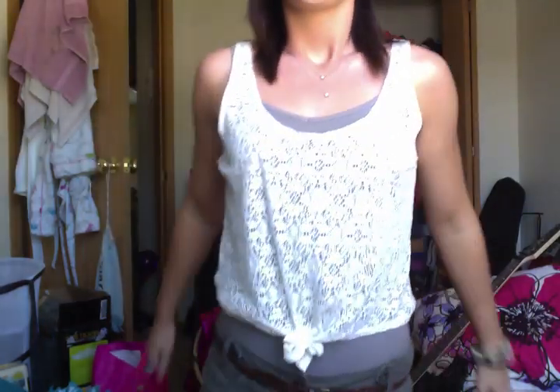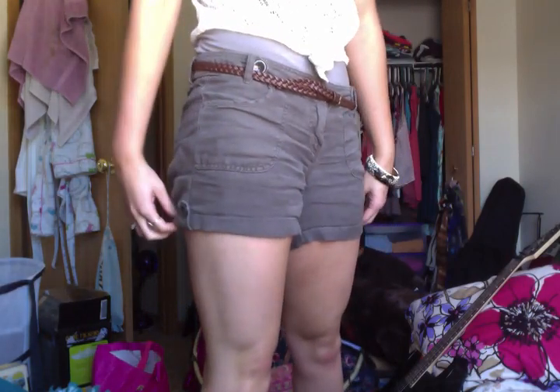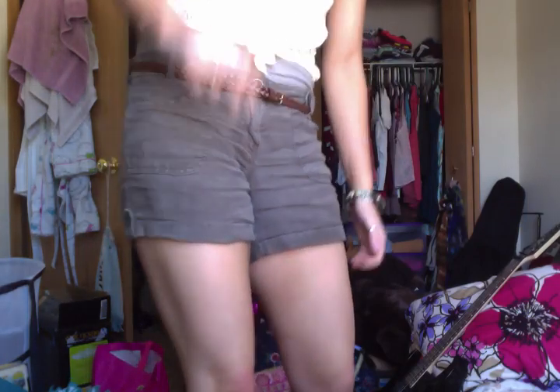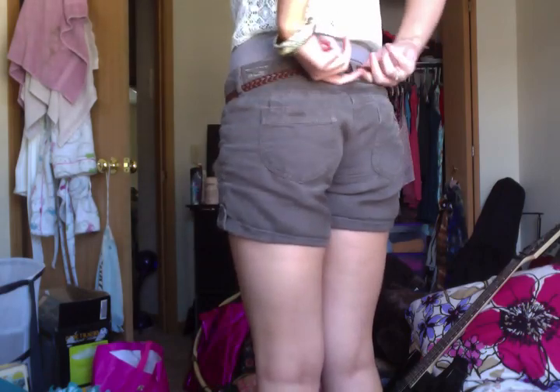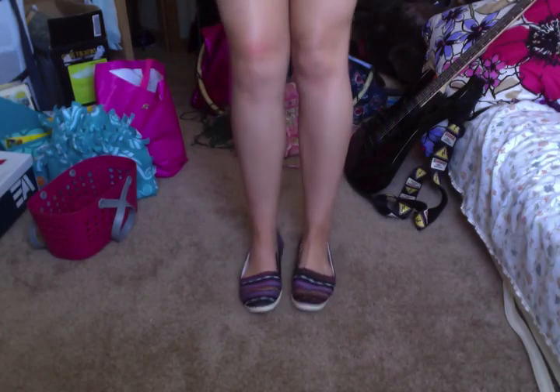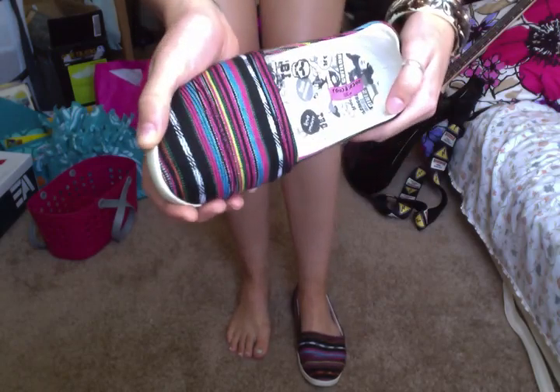For my shorts, I am wearing these khaki, kind of olive green colored — they're like a linen kind of material, super wrinkly — from Anthropologie from a couple years ago. And then my belt is just this little braided belt, and it is from American Eagle. And then my shoes are from PacSun as well, a while ago. They're just these little kind of like fake Toms — rainbow, kind of — they remind me of like a reggae style slip-on shoe.